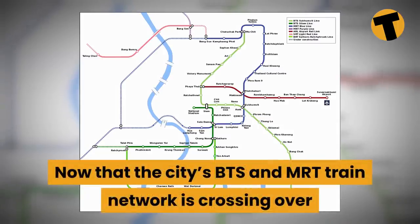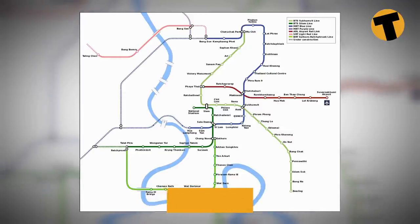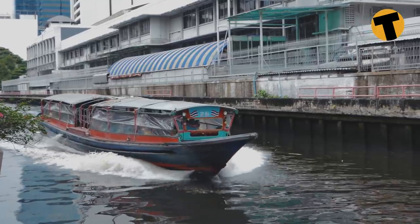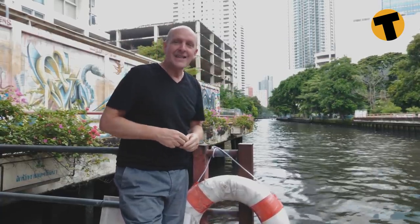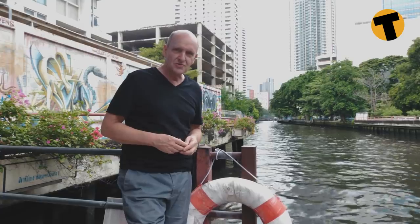Now that the city's BTS and MRT train network is crossing over to the west side of the Chao Phraya River, on the east side of Bangkok the Klong Saen Saep is the major thoroughfare. It runs all the way from the Chao Phraya River at one end to Bang Kapi at the other, covering an amazing 18 kilometres of waterway and servicing most of Bangkok's major commercial districts.